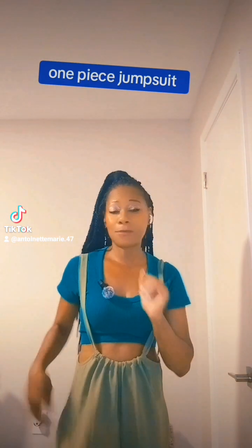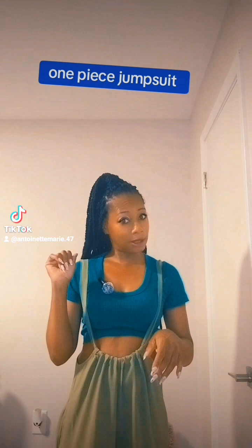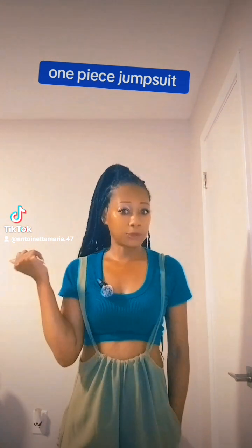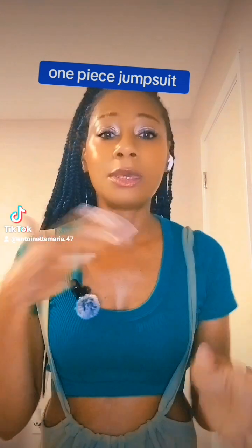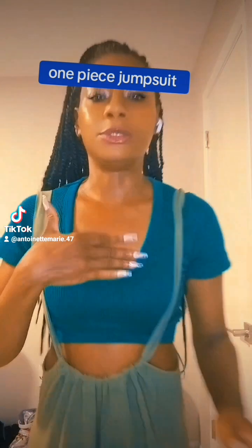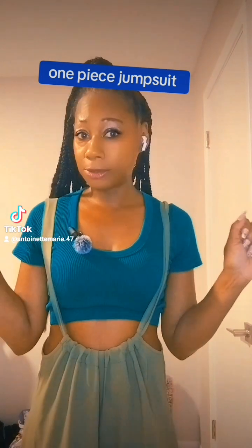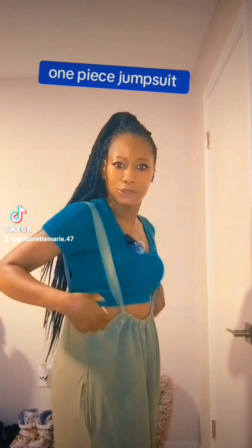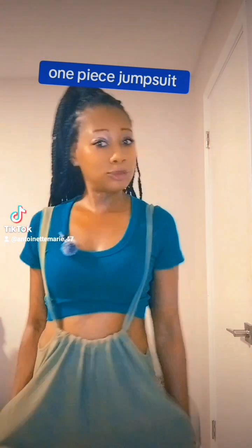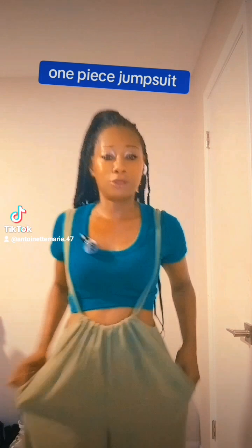What's up everybody, I done got me another cute little outfit from TikTok. This right here is a one-piece jumper set — a one-piece jumper — and baby, I love jumpsuits. Let me show y'all a little closer. This is cute, it's a one-piece jumper, and it got pockets too. Let me show y'all the pockets!